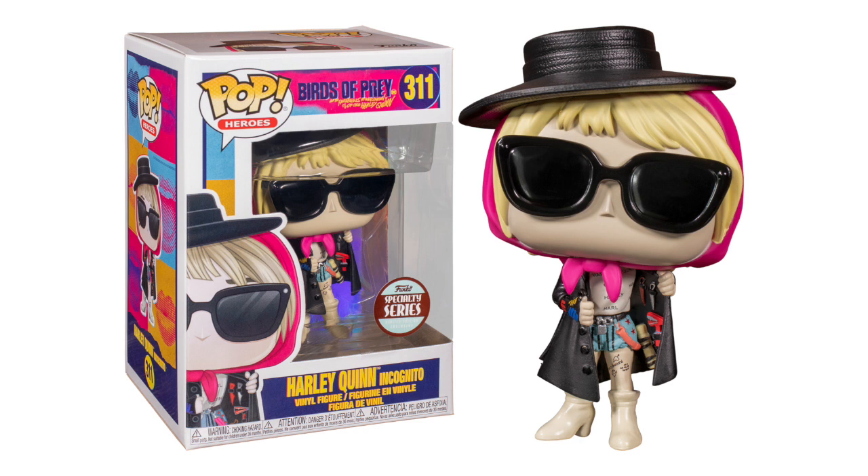Even the box art is nice, and this one actually has an insert in the back that's holographic. It's just a really nice collectible for $11. And she looks very different than the other Harley Quinns, so it's nice to mix it up if you have a large collection.